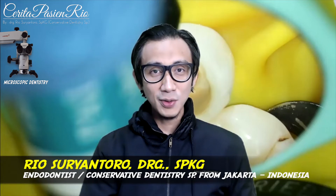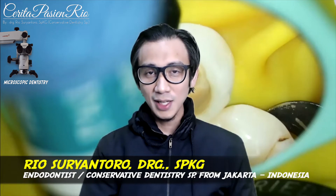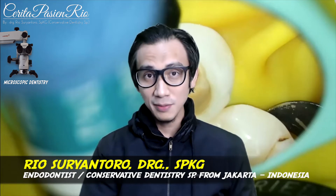Hi, good morning. My name is Rio. I am an endodontist from Jakarta. Today, I will give you an introduction before you watch my clinical case video about pre- and post-endodontic restoration.